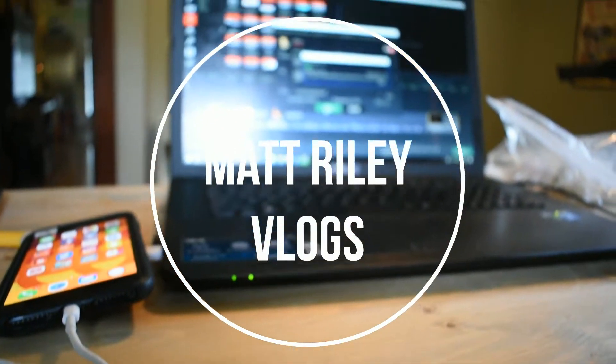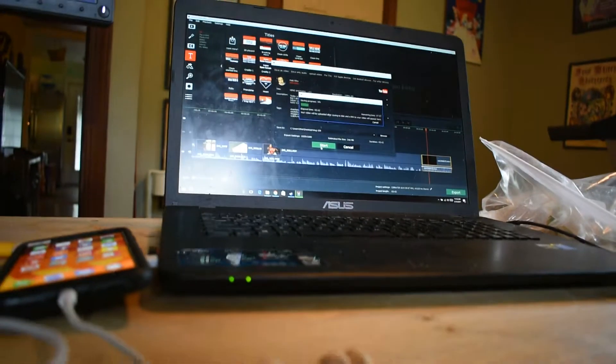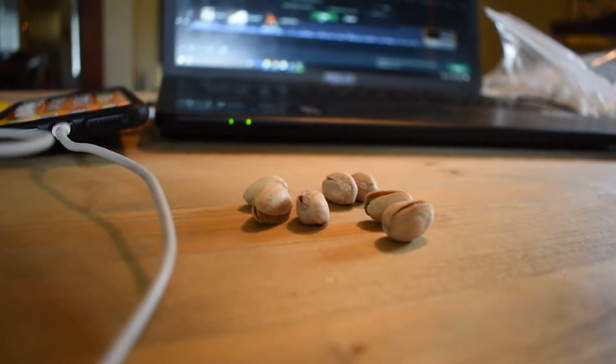Starting my morning out working on yesterday's video and maybe having some pistachios because, you know, what makes a better breakfast, right? Good morning everybody, and welcome to Monday. Happy Monday to you. It is a new week, a new beginning, and a new book chapter in the book of our lives.